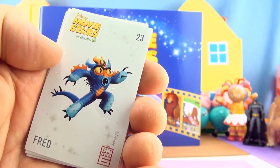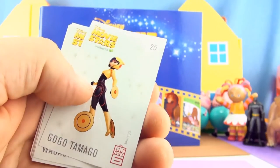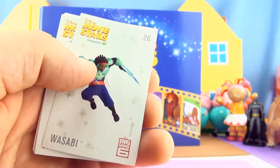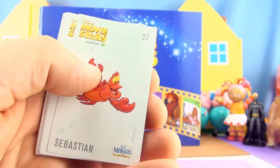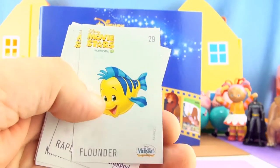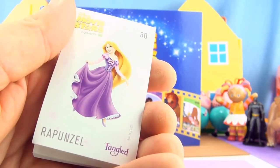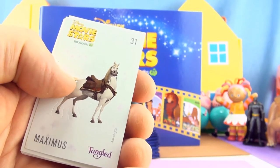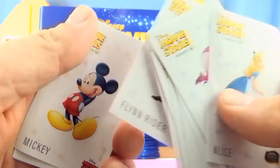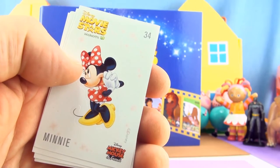Sticker number 23 Fred from Big Hero 6. Sticker number 24 Honey Lemon from Big Hero 6. Sticker number 25 Gogo Tamago from Big Hero 6. Sticker number 26 Wasabi from Big Hero 6. Sticker 27 Sebastian from The Little Mermaid. Sticker 28 Ariel from The Little Mermaid. Sticker 29 Flounder from The Little Mermaid. Sticker 30 Rapunzel from Tangled. Sticker 31 Maximus from Tangled. Sticker 32 Flynn Rider from Tangled. Sticker 33 Mickey from Mickey Mouse and Friends. Sticker 34 Minnie from Mickey Mouse and Friends.